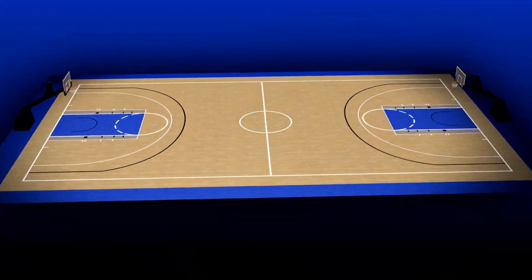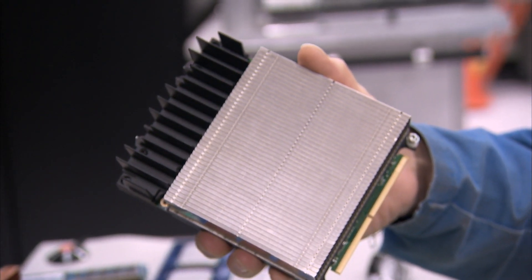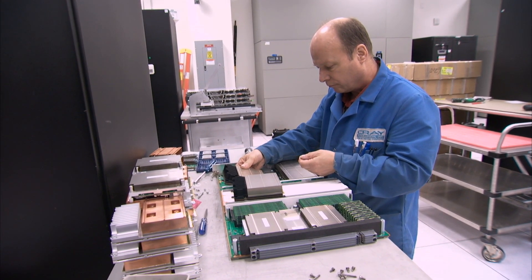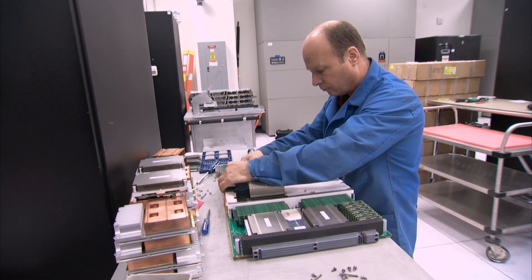It also takes up enough space to house a basketball court, with nearly 19,000 NVIDIA GPUs inside — like the chip in your gaming system, designed right here in Silicon Valley.